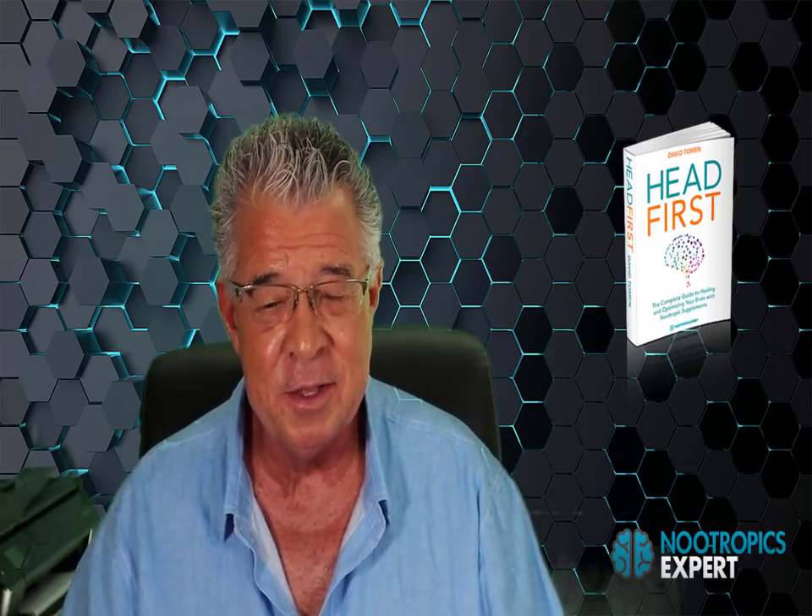If you haven't already, download your free copy of Secrets of the Optimized Brain — it's nearly 100 pages and contains details on 92 of the most popular nootropics in use today. Also consider getting a copy of my book Head First, the complete guide to healing and optimizing your brain with nootropic supplements — nearly 600 pages and the best guide on the planet for fixing and optimizing your brain. If you need personal help choosing the right nootropic stack or dealing with brain health issues, consider booking a personal consultation.